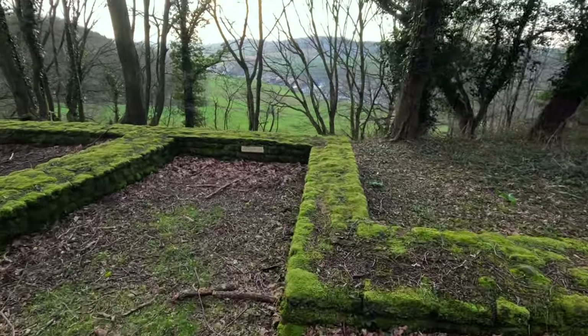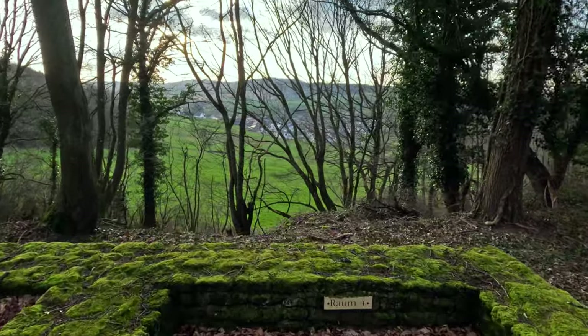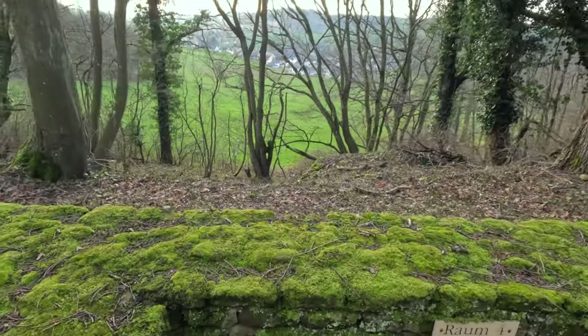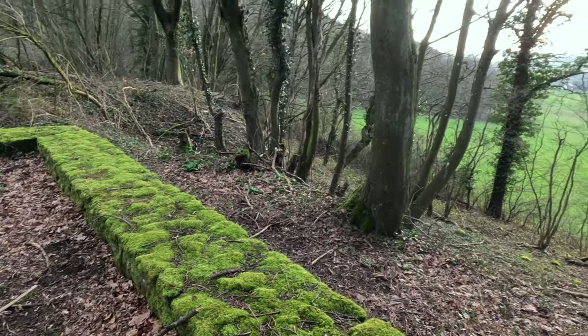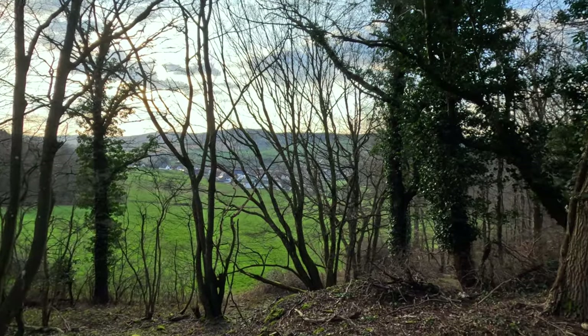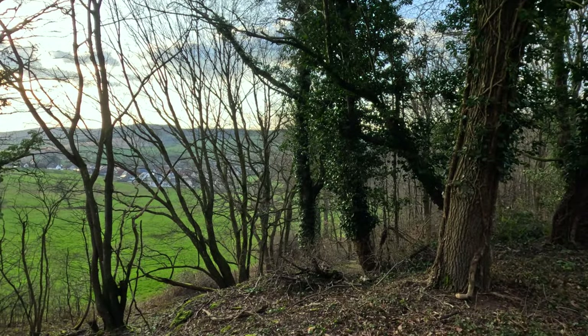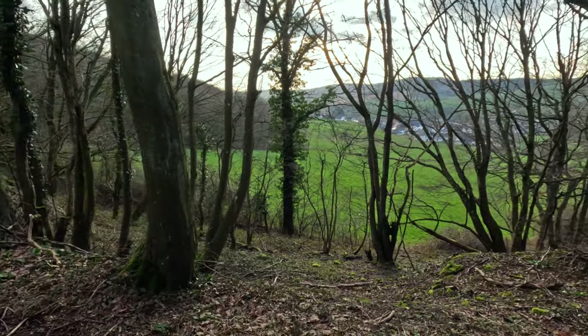Look at this — what a nice view. If I was a Roman and I was looking for a place to build a house, I reckon this wouldn't be a bad spot. Got a nice view, nice forest. We saw a big old deer down there in that field when we were walking up here.